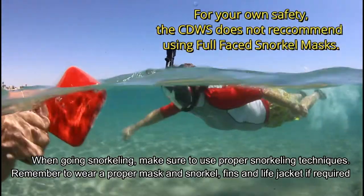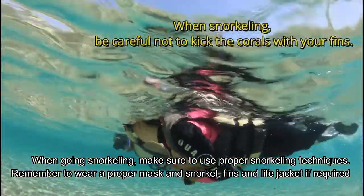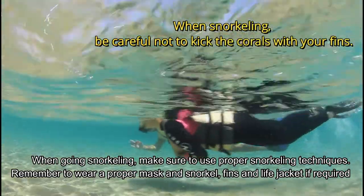When you're going snorkelling, make sure that you use proper snorkelling techniques. Remember to wear a proper mask and snorkel, fins, and a life jacket if required.